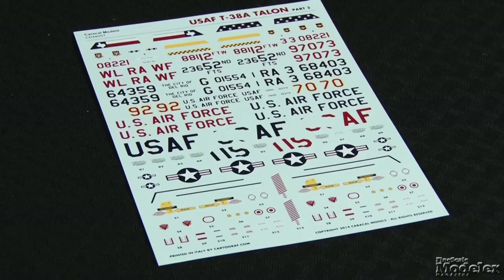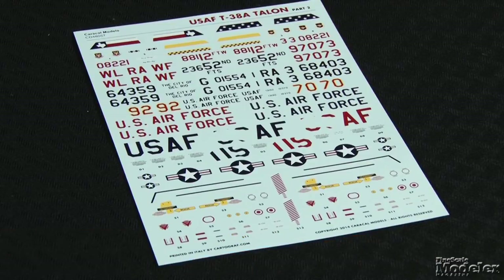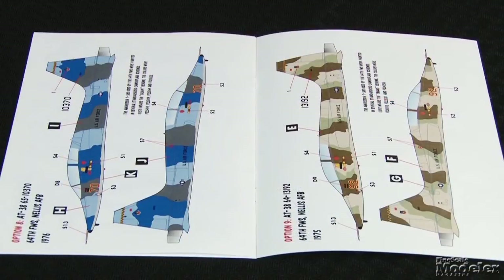Finally, we have three aircraft decal sets that grabbed our attention. First up, from Caracal, a sheet featuring nine options to mark 1/48th scale US Air Force T-38As. Three wear white and insignia blue, and three are all white. The remaining three are camouflaged — one in an experimental 1980s two-color scheme, the other two in multi-color aggressor schemes. The instructions have comprehensive notes and color call-outs.